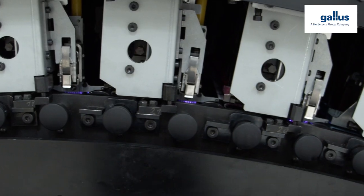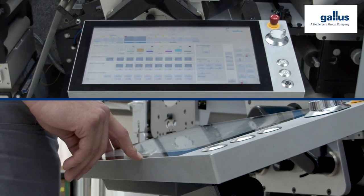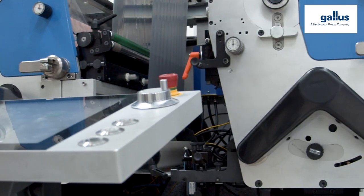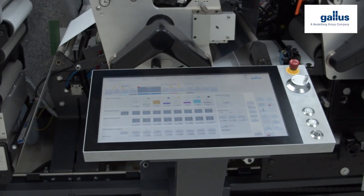With the Gallus Labelfire 340, data is being uploaded at the touch of a button via the integrated Gallus HMI touchscreen control panel after preparation and pre-press. This helps to control both the digital and conventional modules of the Gallus Labelfire with the same operating logic.